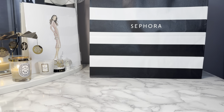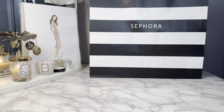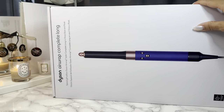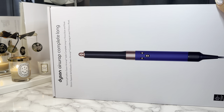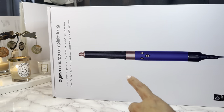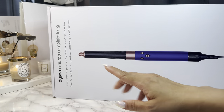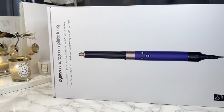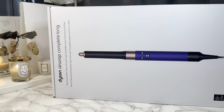The first thing I'm going to show you that I picked up from the Sephora sale — I am VIB Rouge, so I get 20% off — is the new Dyson Airwrap. I have been loving my older Dyson Airwrap. I got it last year, but this new version, you don't have to change out the barrel, and that is such a game changer because changing out the barrel is a pain.